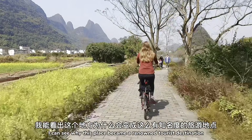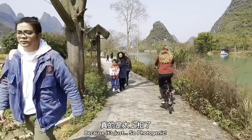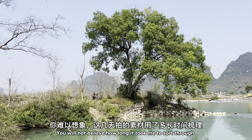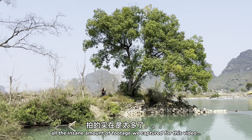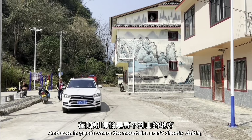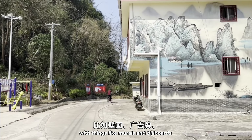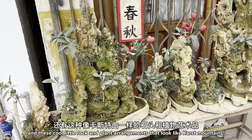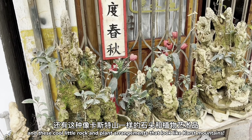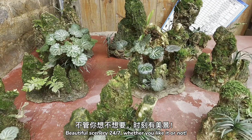I can see why this place became a renowned tourist destination because it's just so photogenic. You will not believe how long it took me to sort through all the insane amount of footage we captured for this video. And even in places where the mountains aren't directly visible, you're still constantly reminded of them with things like murals, billboards, and these cool little rock and plant arrangements that look like karst mountains. That's life around here — beautiful scenery 24/7.